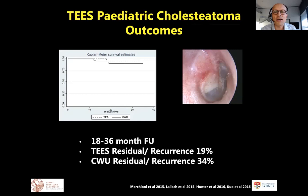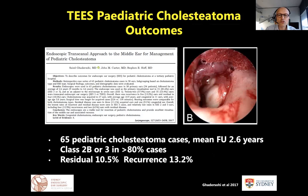We're now getting fairly good five- and eight-year outcome data. Work from Professor Macchioni's group comparing canal wall up to total endoscopic ear surgery with 18-36 month follow-up in pediatric groups shows residual and recurrence rates equivalent and trending toward reduced residual recurrence in the pediatric population. This is echoed by work from Steven Hoff's group in Chicago with a mean follow-up of 2.6 years in pediatric cases using the Massachusetts grading for endoscopic ear surgery — showing residual recurrence rates very similar to published canal wall up rates.